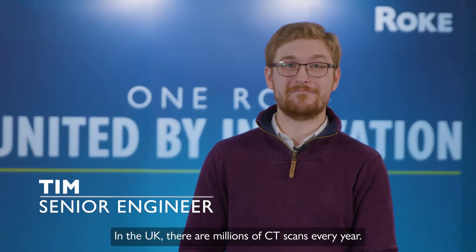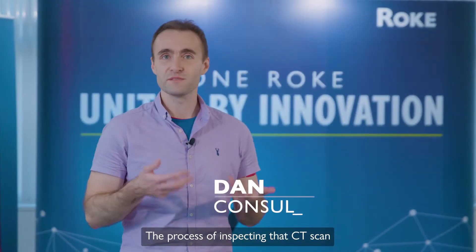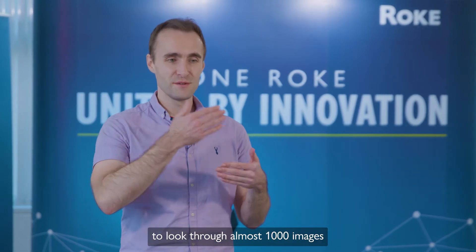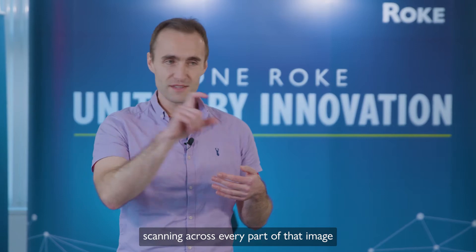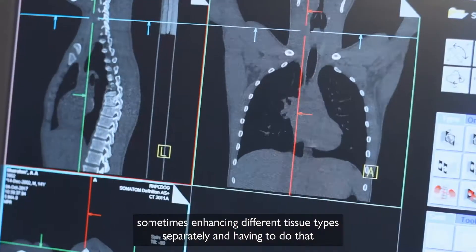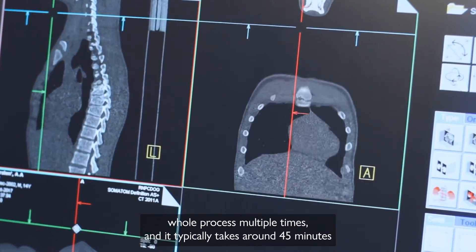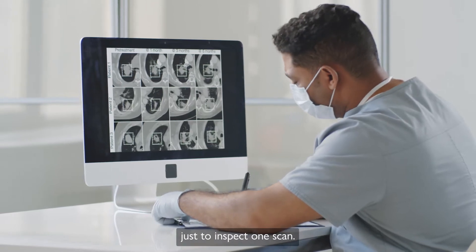In the UK there are millions of CT scans every year. Time really is critical. The process of inspecting a CT scan involves a radiologist sitting down and having to look through almost a thousand images, scanning across every part of that image, sometimes enhancing different tissue types separately and having to do that whole process multiple times. It typically takes around 45 minutes just to inspect one scan.